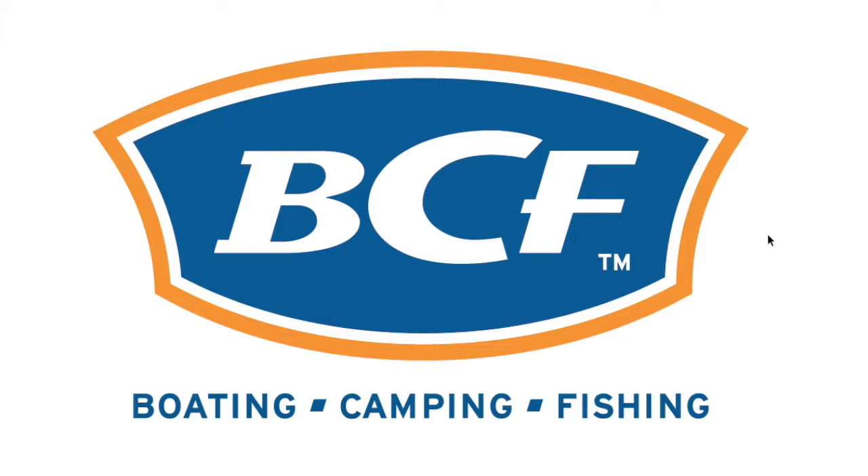The downside is that it's an acronym. In my opinion, acronyms are the hardest logos to do because they're just two, three, or four letters, and it's really nothing without the explanation tagline that these guys have. Boating, camping, and fishing is required for first timers because they don't know what BCF really is. And that's maybe their downfall with this logo.